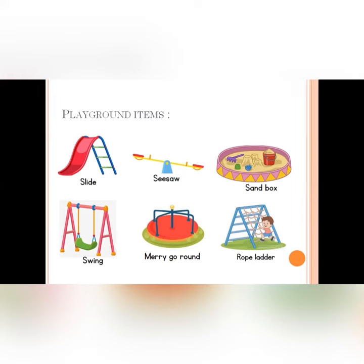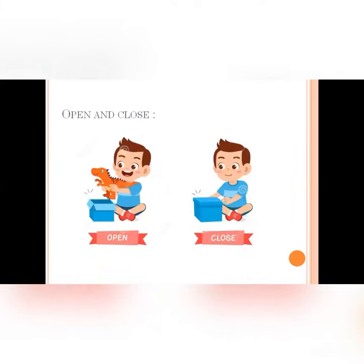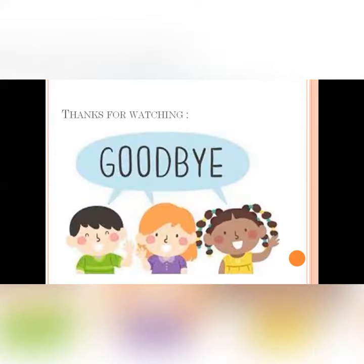The students were able to recognize the playground items. We also took the terms open and closed, and the students were able to recognize open and closed objects. Hope you like it! Thanks for watching! Bye!